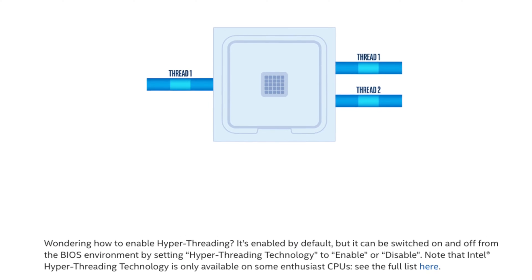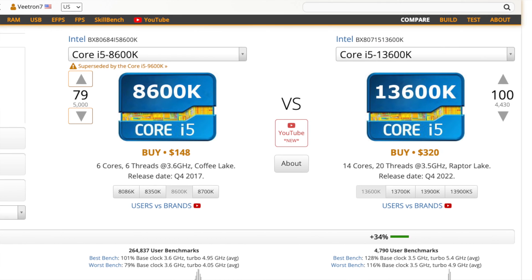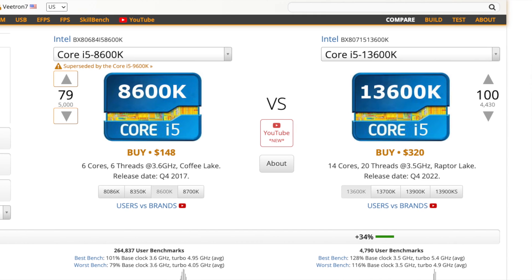On the 13600K, you have 14 cores and 20 threads. Since that processor has hyper-threading, even though it has 14 physical cores, it can do work as if it had 20 cores — six virtual cores allow work to be done in parallel. This comes in handy for heavy CPU workloads like 3D rendering and video editing, where the 13600K has definitely improved.